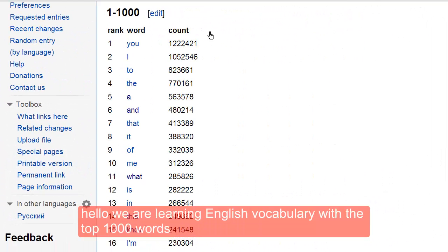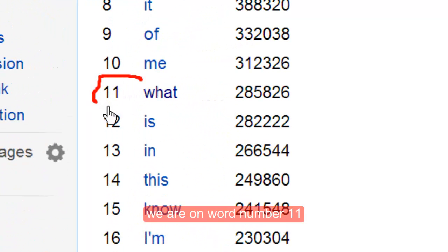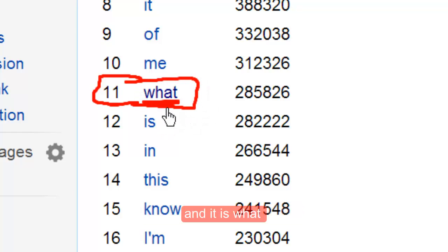Hello! We are learning English vocabulary with the top 1,000 words in the English language. We are on word number 11 and it is WHAT.